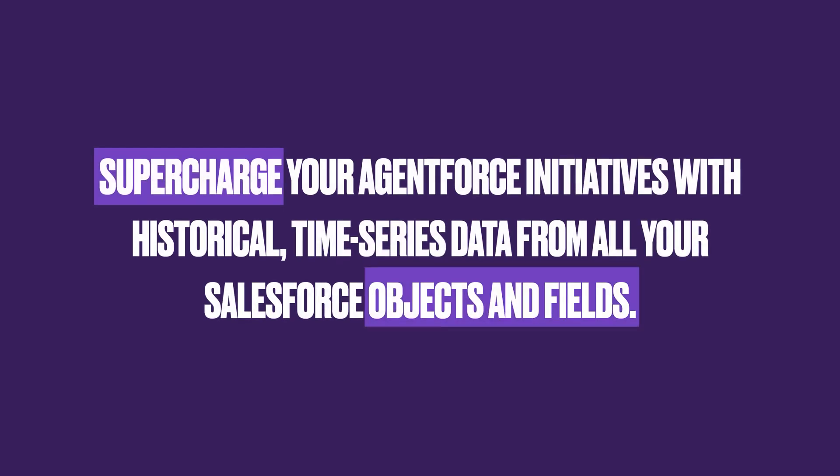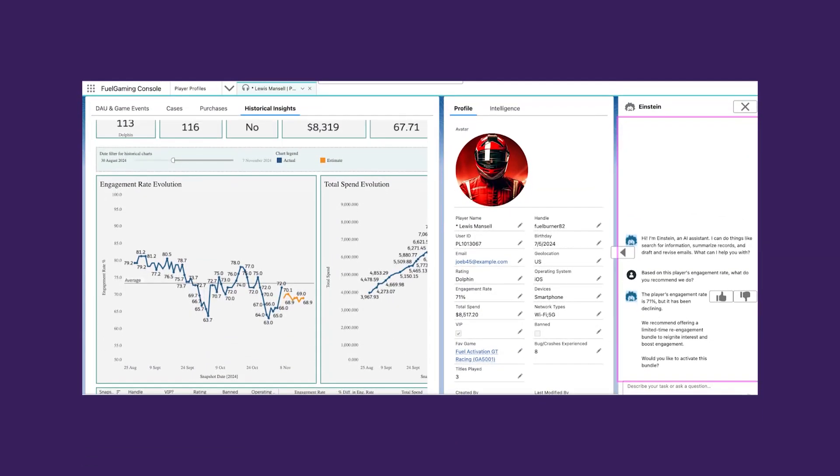Backups should not be just the fallback option in case something happens to the production data, but instead be nurtured to their full potential. In this day and age, doing that should account for AI initiatives, particularly Agent Force. All data from Discover can be used to provide more context for Agent Force's actions, resulting in stronger predictions to help you deliver exceptional customer experiences.